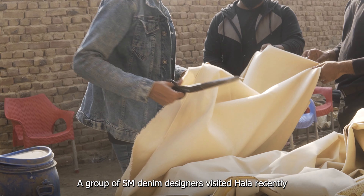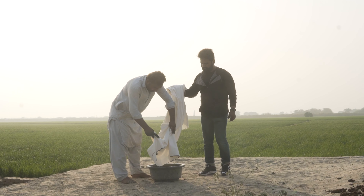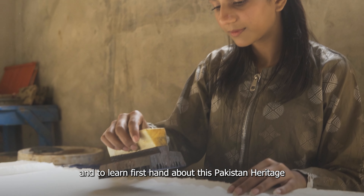A group of SM Denim designers visited Hala recently to work with the local artisans who are still engaged in this tradition of dyeing cotton yarns and weaving, and to learn first-hand about this Pakistani heritage.